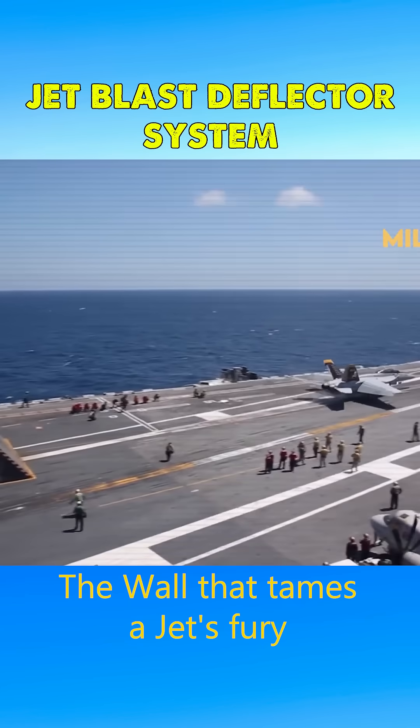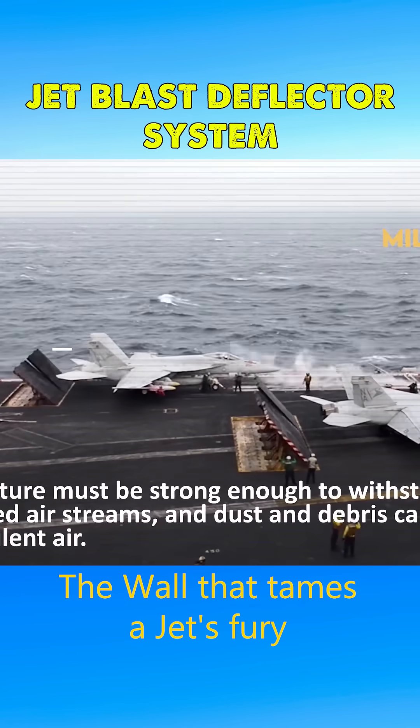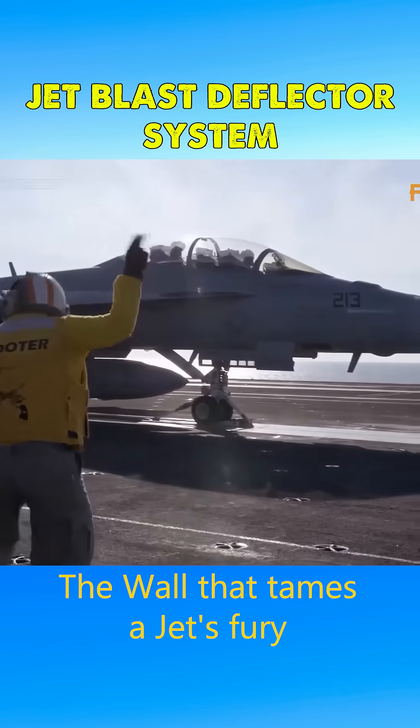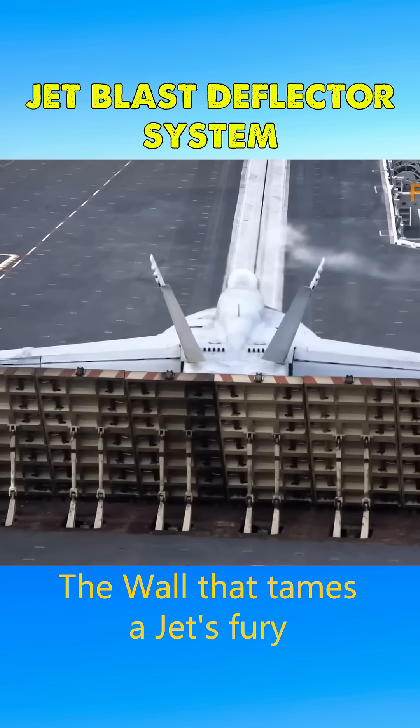Before taking off from an aircraft carrier, a wall is erected behind the jet engine of the aircraft. This structure, known as the Jet Blast Deflector (JBD), is constructed from metal or fiberglass and actively cooled by seawater.